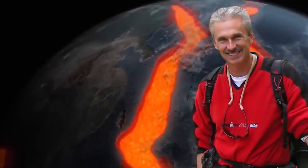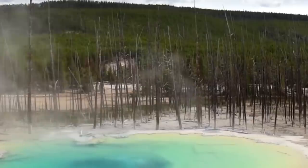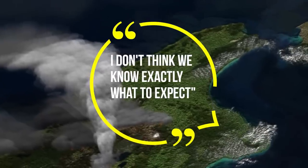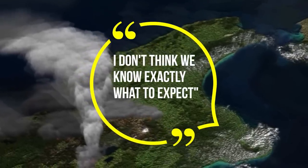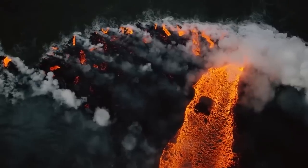The main concern, according to renowned volcanologist and University of Northern Colorado Science professor Dr. Steve Anderson, is what would happen if Yellowstone began trembling tomorrow. 'I don't think we know exactly what to expect,' he continues. According to experts, it wouldn't be anything less than a catastrophe.